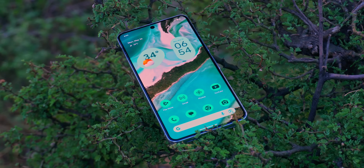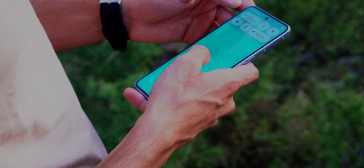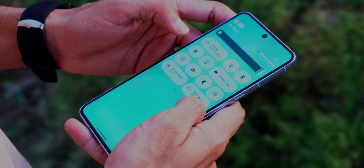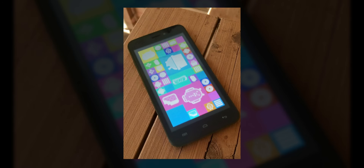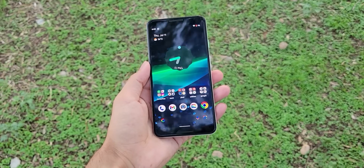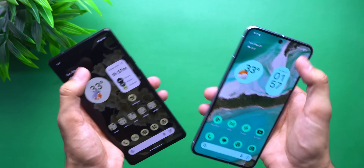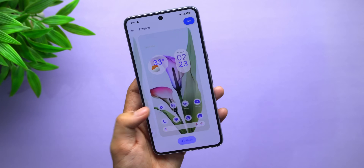Android 16, Material 3 Expressive. I installed it on the Pixel 8 Pro about a week ago and I didn't expect to say this — this version is doing something different. I've been using Android since the Jelly Bean days, 2014, maybe earlier, and I've stuck with Pixel ever since Material You showed up in Android 12. But now this feels like the version it's all been building toward, like it finally found its rhythm.